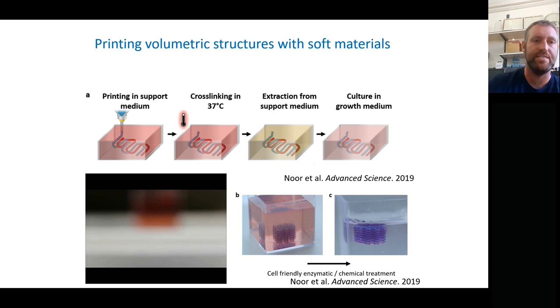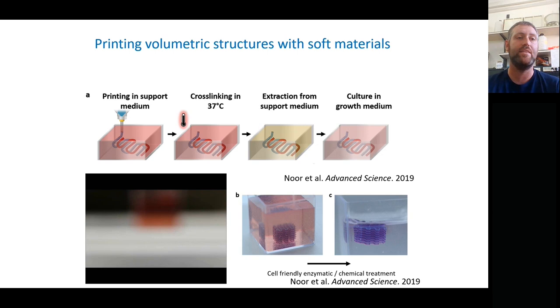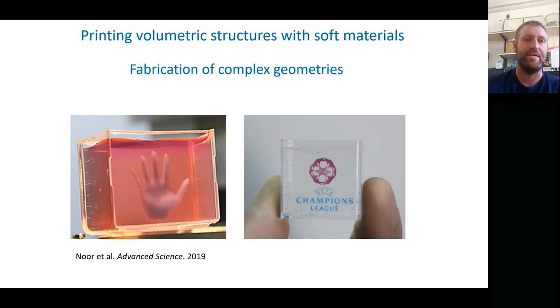Here you can see printing inside it of a grid crisscross structure, and this one is completely transparent and clear. We can also formulate it using cell media with different factors in it — however we want to formulate this micro-gel to suit the needs of that printing. Once printing is done and it's released from the support after heating to 37 degrees and cross-linking, it floats there very nicely.